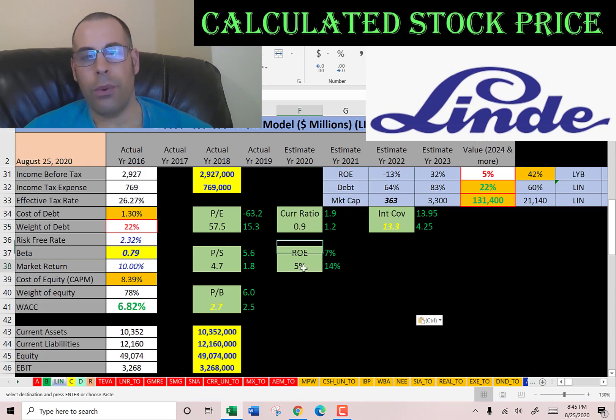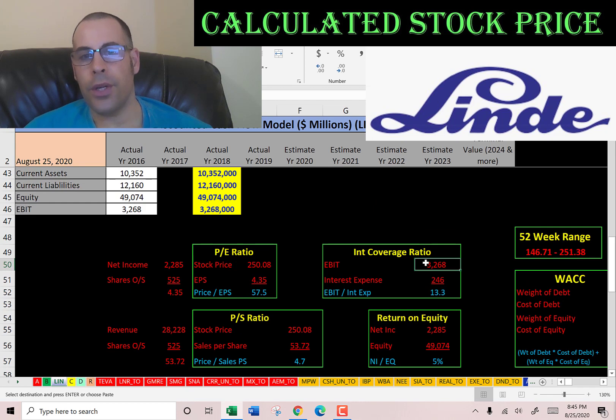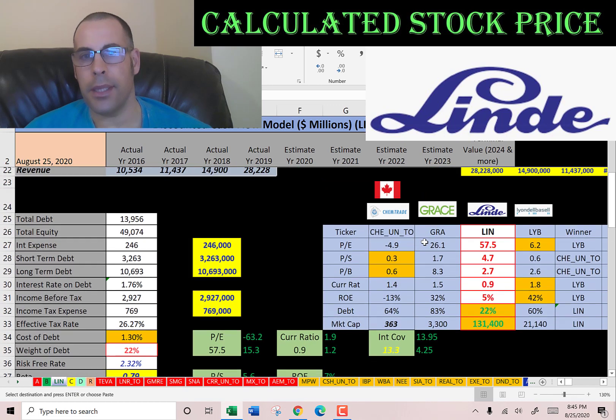The current ratio (current assets over current liabilities) is not great — they're a little shy in covering their current liabilities. ROE (net income over equity) — I like to see above 20%; they're only at 5%. The interest coverage ratio (EBIT over interest expense) — I like to see above 2; they're at 13.3, so no problem covering their interest payments.